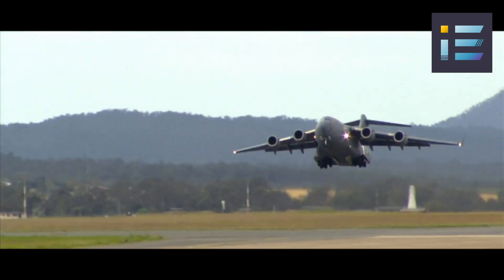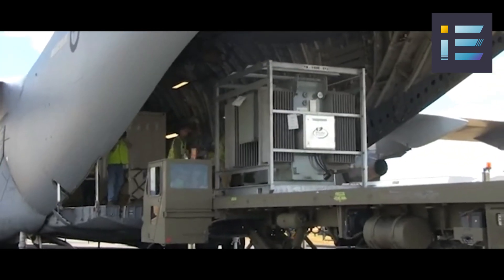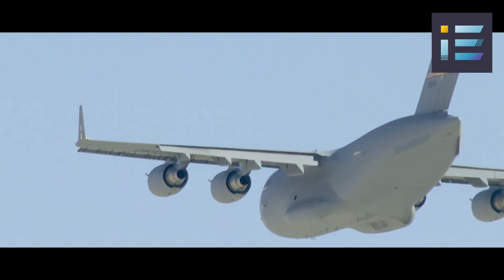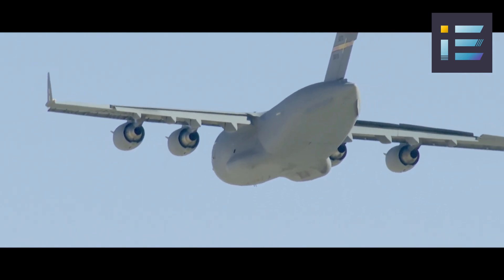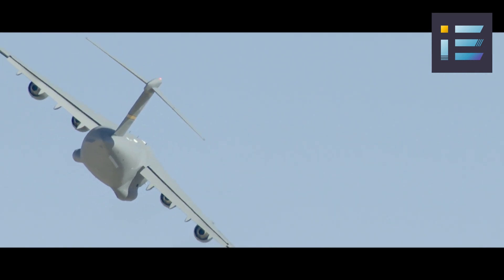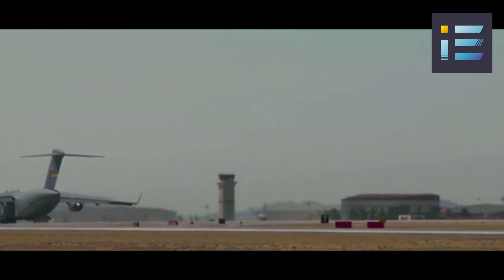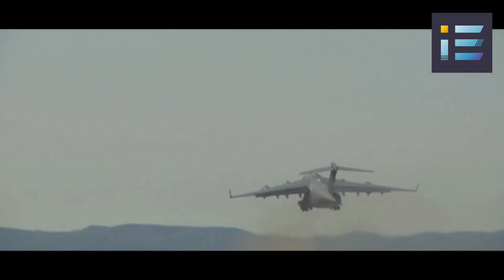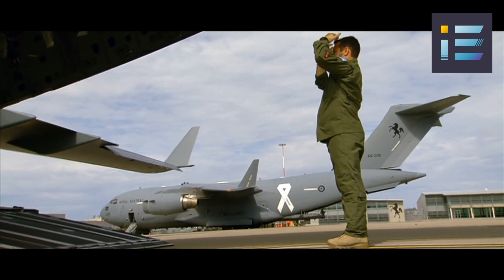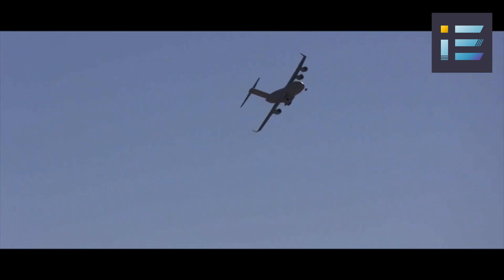The C-17 Globemaster III is a high-wing, four-engine, T-tailed military transport aircraft with a rear loading ramp. It has a length of 174 feet or 53 meters, a wingspan of 169 feet 10 inches or 51.75 meters, and a height of 55 feet 1 inch or 16.79 meters. It has a maximum takeoff weight of 585,000 pounds or 265,350 kilograms.